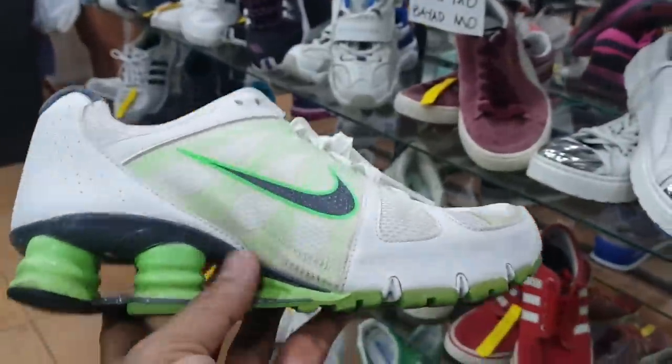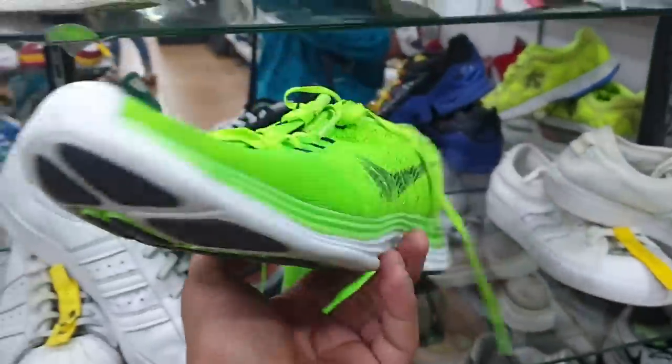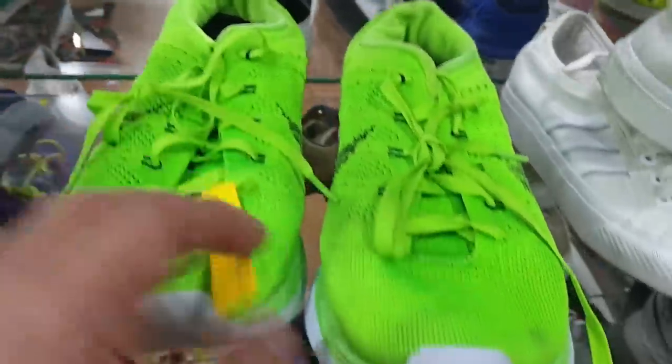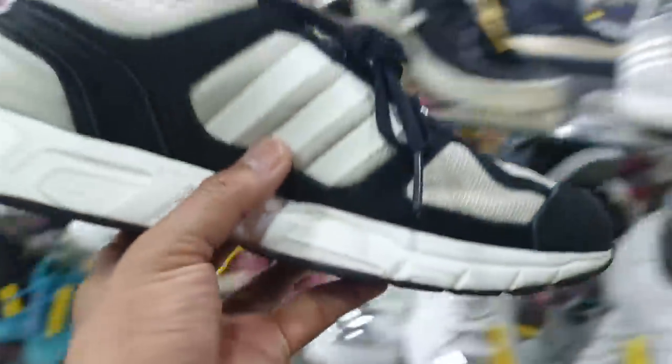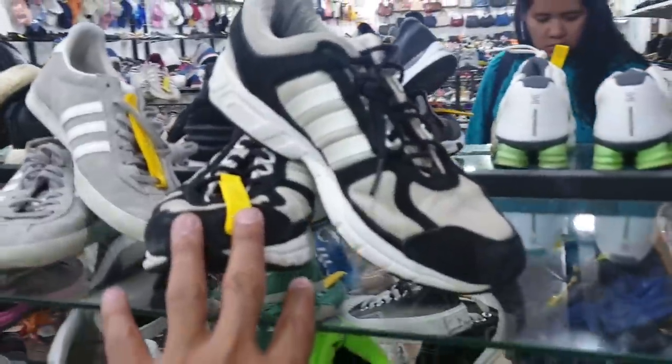So just to make sure, ito yung pair niya. Meron din silang ganito — this is Nike of course. Masarap na pantakbo to, equipped with lunar lawn. Size is 8.5 and price is 480. So ito naman, this is Adidas as you can see — maganda rin ang size nito. This is size 9 and take a look at the condition ulit. This is 800.